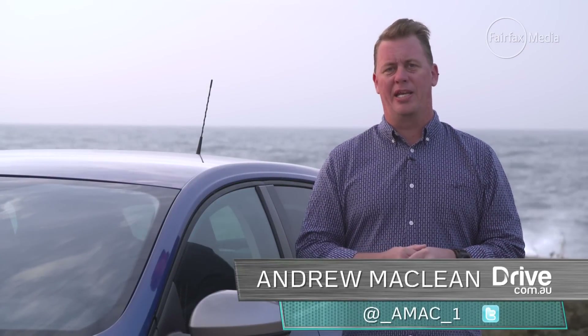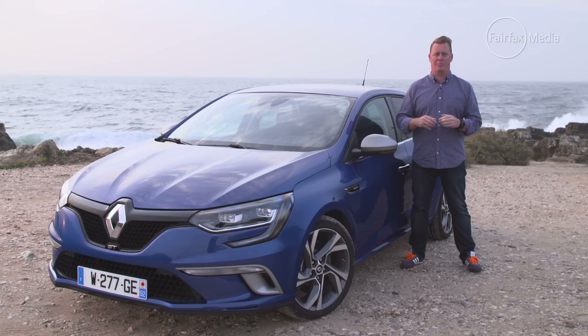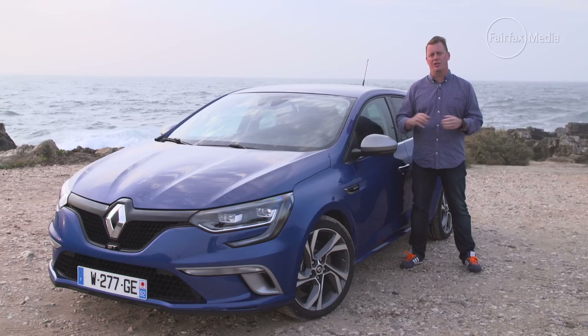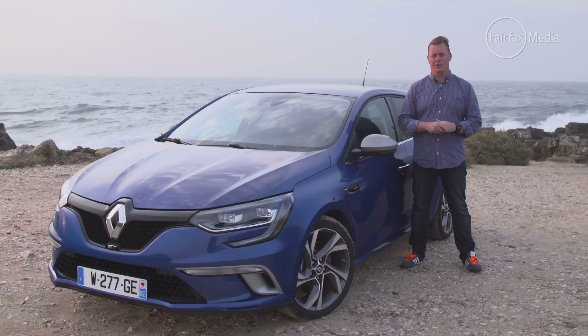The Renault Megane has always been a bit of a black sheep amongst the small car flock. With the exception of the red-hot Renault Sport Hot Hatch, its mainstream models have been a little hit and miss. Well, the French carmaker claims to have brought the Megane back to the pack with this, the latest fourth-generation model, which features new technologies, new engines, and a revised model range. And we've come to Portugal to see if that claim is true.